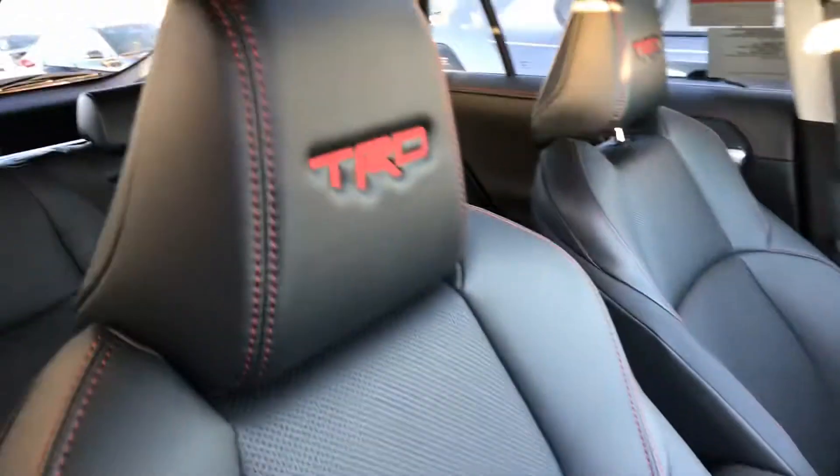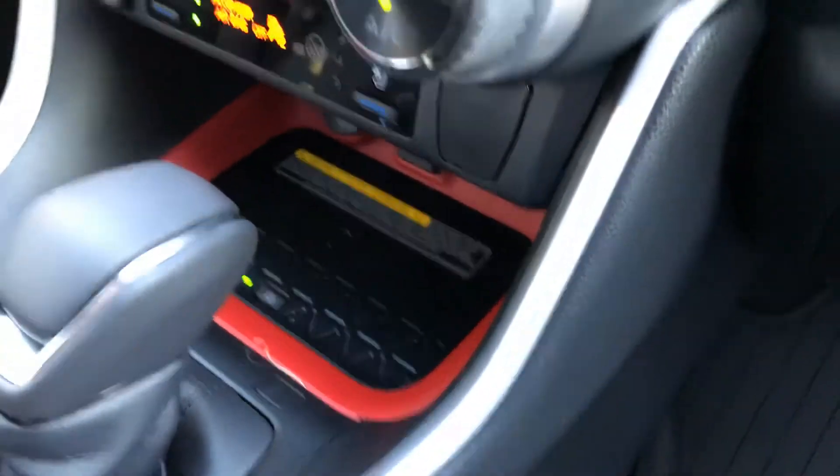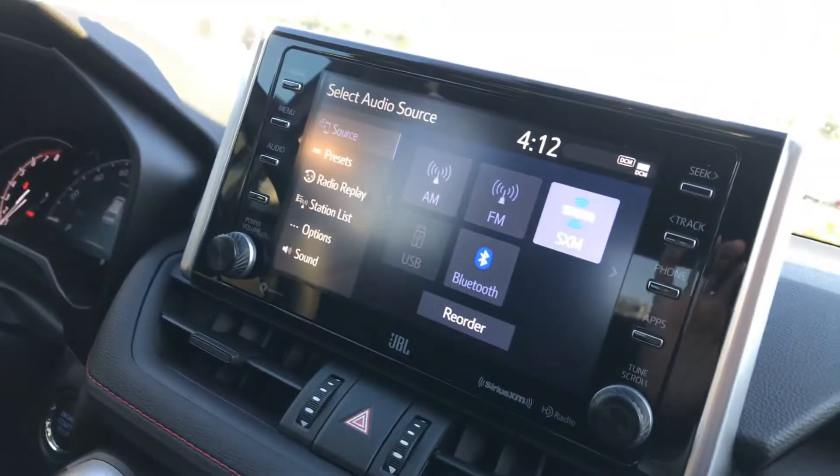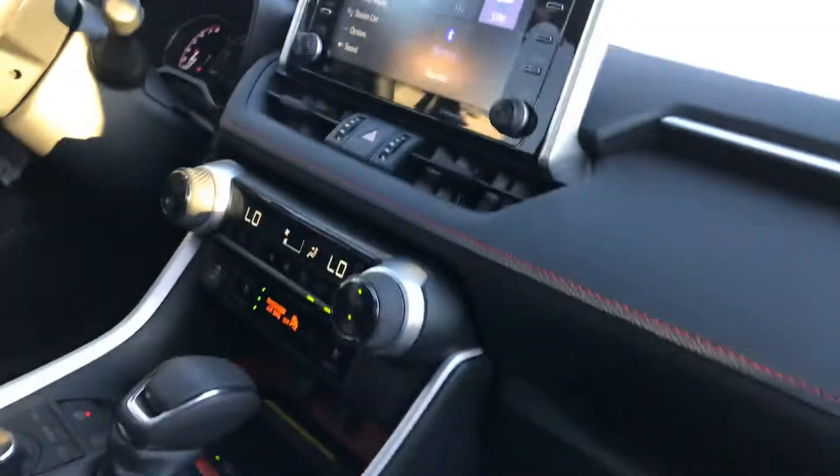Taking a look at the inside — this is a nice black interior with soft-touch materials. Take a look at the headrest on that. You also have wireless charging, JBL audio, XM radio, Bluetooth, Apple CarPlay, and Android Auto.